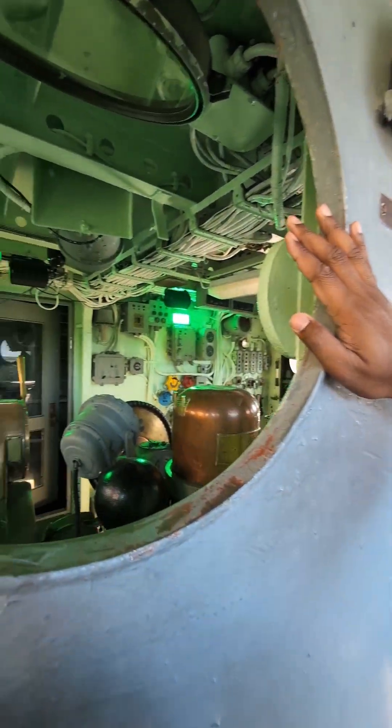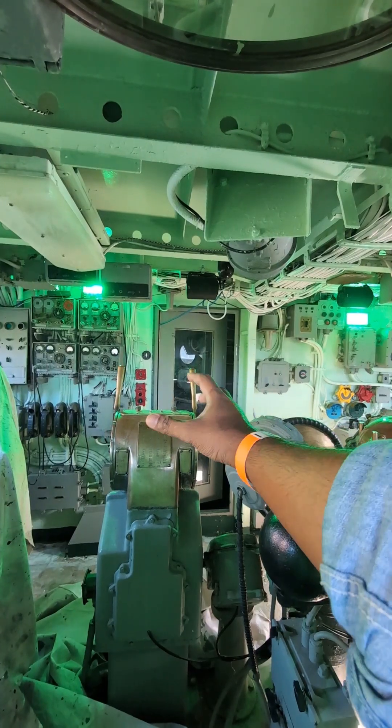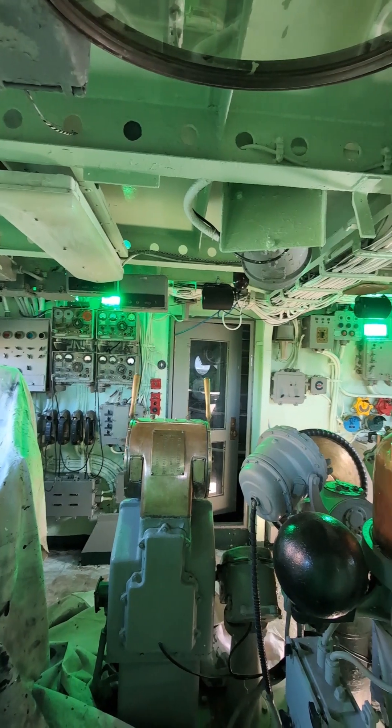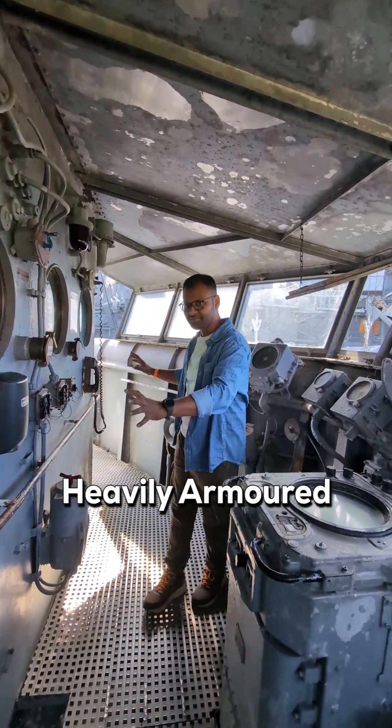If you look through this window, you will see the telegraph. This is a message from the engineering room to see the seat of the vehicle. This is a stair, and this area is heavily armored and protected.